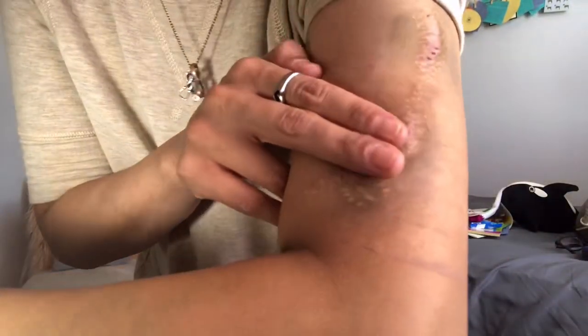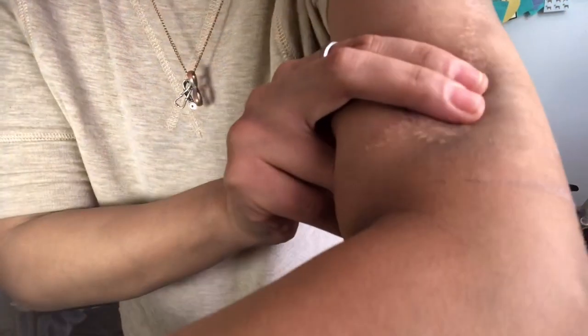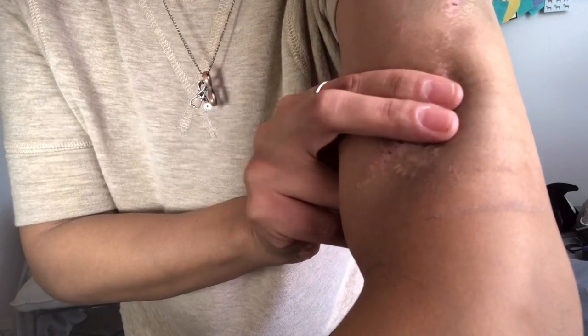This is what it looks like up close. When I put my fingers on it, it's pulsating. Another really cool fact is that because I have more blood flow in this arm, it tends to be warmer in temperature than my other arm. So that's kind of cool in the winter months — when I'm freezing cold I just pick up my arm and it's so nice.